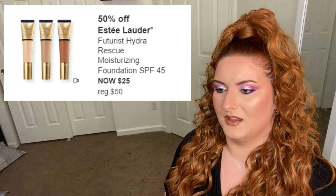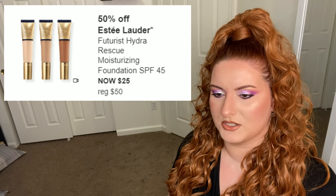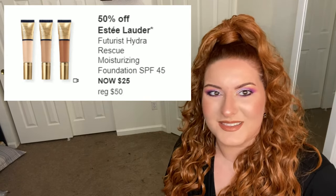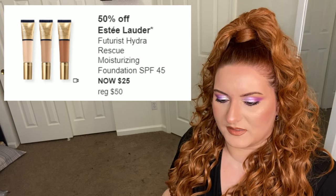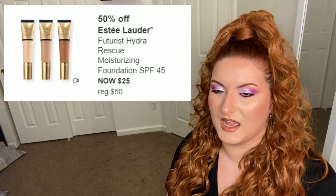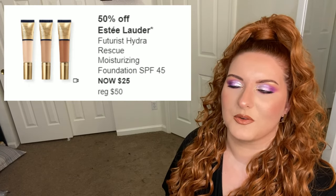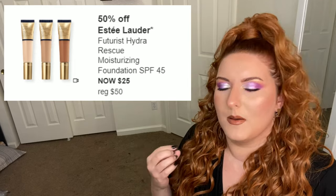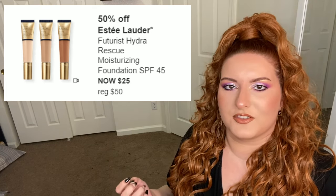I wish Estée Lauder put as much effort into their newer foundation ranges as they did into their Double Wear foundation ranges, because the question I get asked a lot is 'I'm X in Double Wear, what am I in this?' Double Wear has like 55 to 60 shades; this has not that. That's always the excuse with light coverage — 'it'll just be a light flush of color' — but that's not an excuse. You have the money and resources to make a shade for everyone.